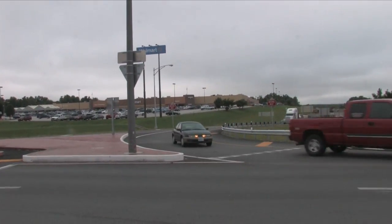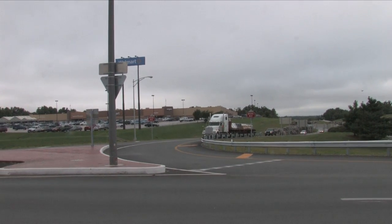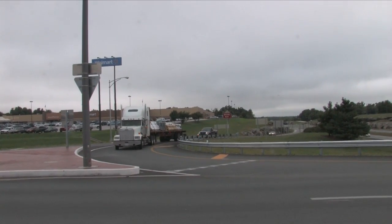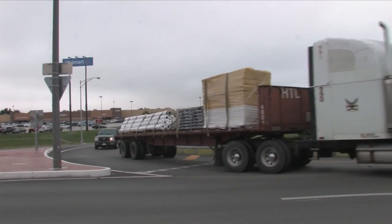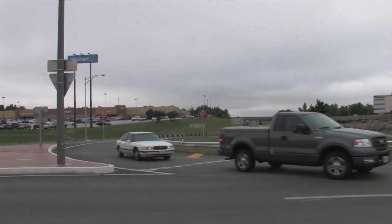Here we have exiting traffic off of 44 proceeding to make a free left turn as a semi comes up and makes that free left turn. You can see the off-tracking of the tires into the painted apron on the interior side of that left turn — a wonderful truck accommodation for loads just like that.